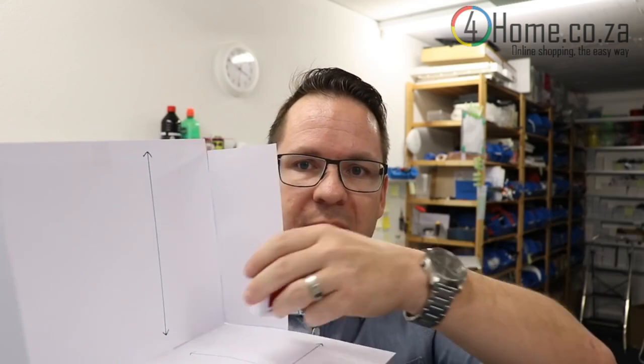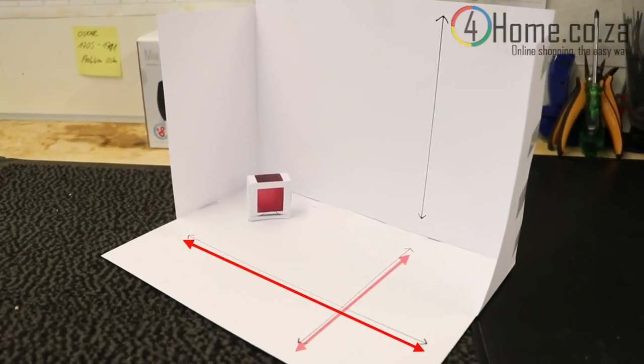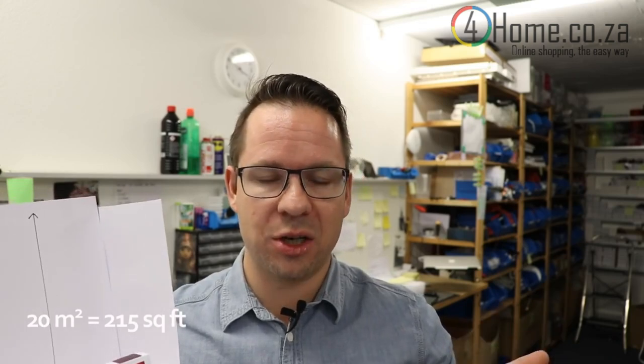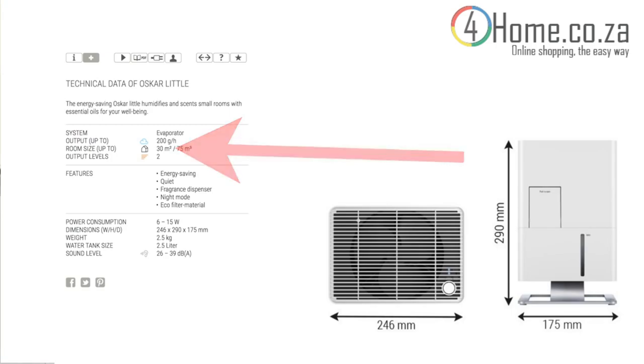Let me start with the three most important points when choosing a humidifier. If you choose the perfect humidifier for you, you definitely need to know the room size. Calculate the length and the width and multiply these two numbers, which results in the surface of your room. So if you want to humidify a room of 20 square meters, you choose a humidifier suitable for 20 square meters or more.